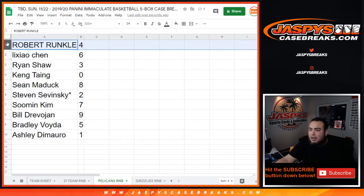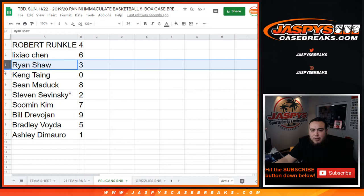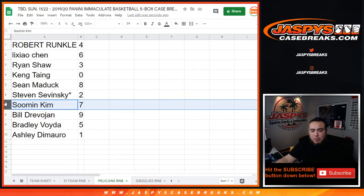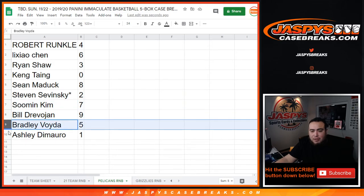So Robert, you're getting randomized block four. Channel has six, Ryan Shaw has three, and one spot has zero — so any and all redemptions go there. Sean Maddox has eight, Steven has block two, Man has seven, Bill has nine, Bradley has five, and Ashley you have randomized one — so any ones for the Pelicans would be yours.